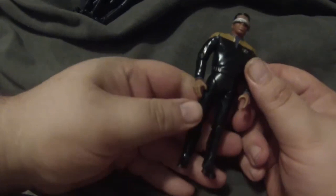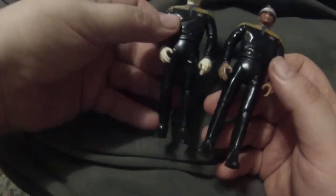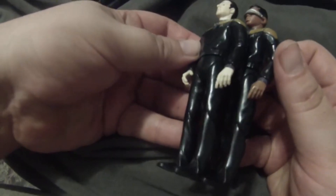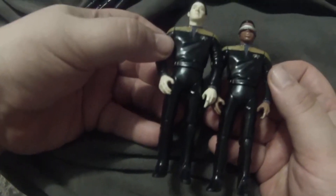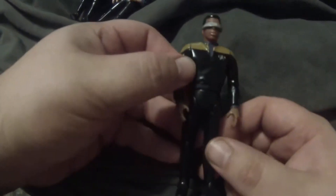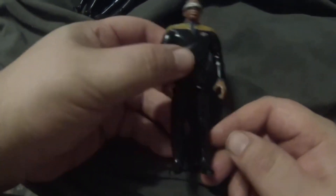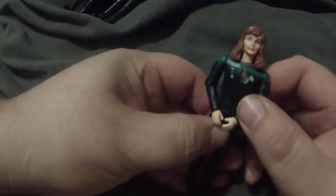They also released Geordi, and it's the same thing — if you look especially at the hands, you can see they're the exact same sculpt, both of them being that Sisko figure reused with the altered comm badge.